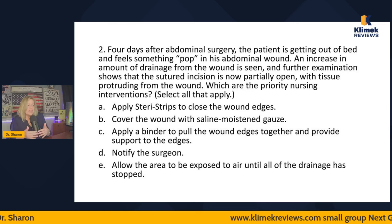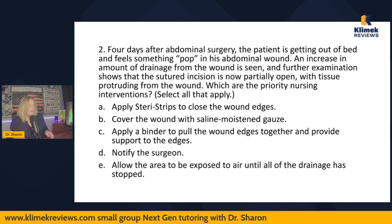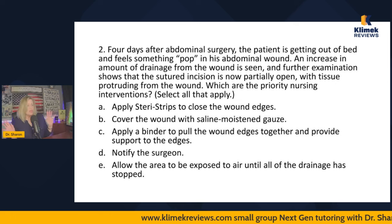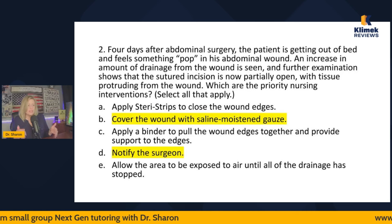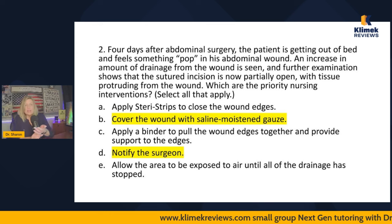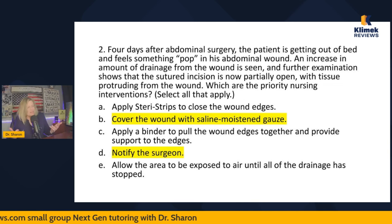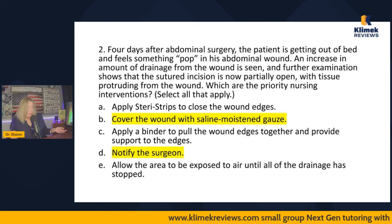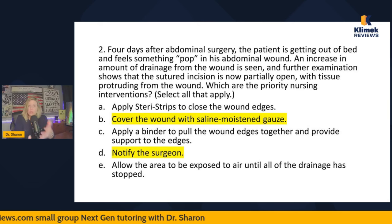B (saline-moistened gauze) has to be true based on fundamental principles. A and C say the same thing and I don't like either — I'm not picking them. Allowing the area to be exposed to air until drainage stops? That's not something we ever do. So the correct answers are B and D. I'm using common sense, my gut, and fundamental principles of wound care. Have I ever been told to close wound edges with steri-strips or a binder? No — so why would I do it now?